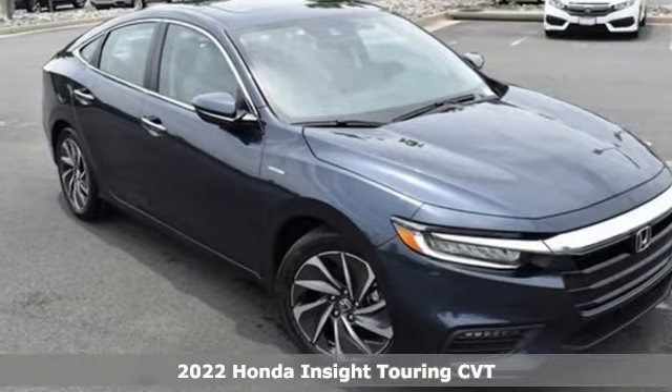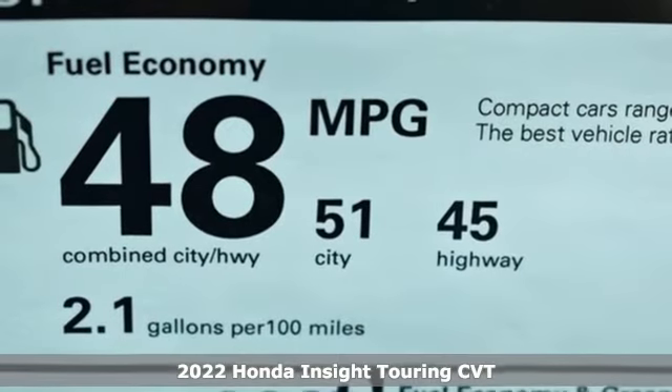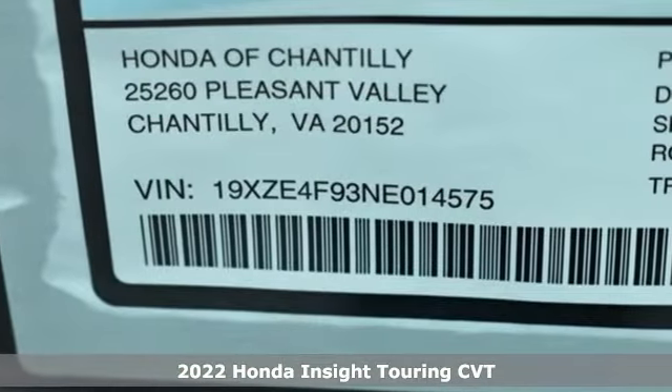It's a new 2022 Honda Insight. When it comes to being in tune with your sense of style, fun, and concern for the environment, nothing matches the Insight.